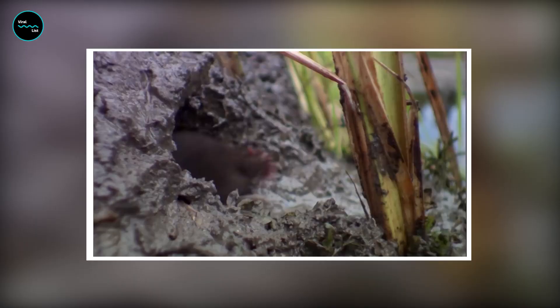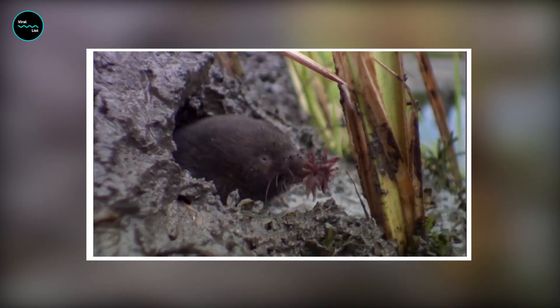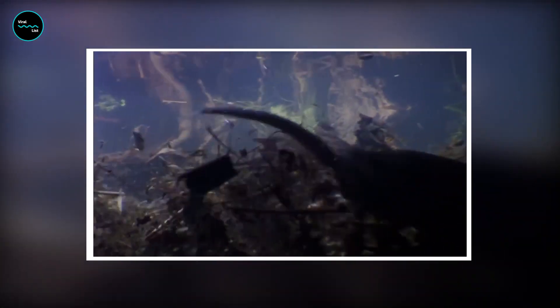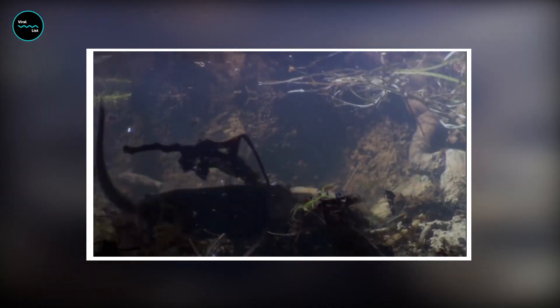The nose allows the mole to sense its way through the soil, find food in the dark, and even detect changes in water pressure when swimming. The mole's nose is so sensitive that it can detect the slightest vibrations in the soil, allowing it to track down its prey with incredible accuracy.